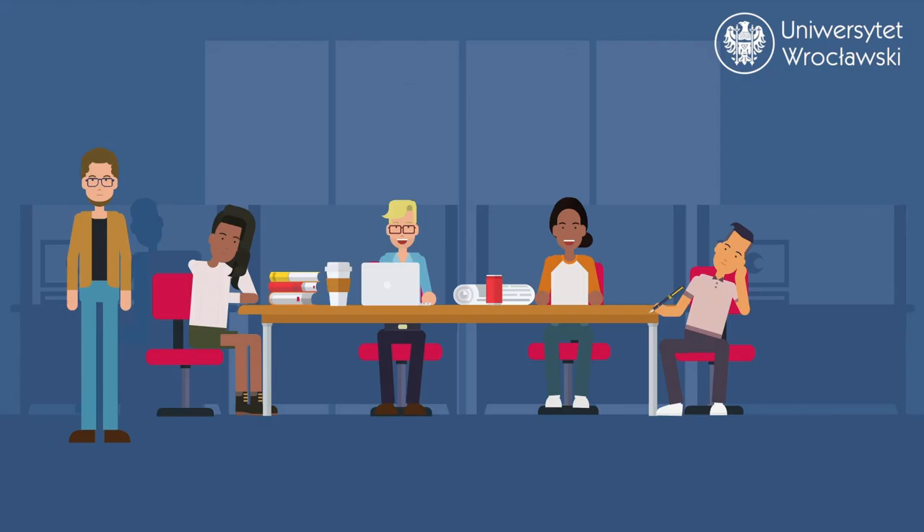During smaller meetings organized by each faculty, you will meet the coordinator of your study program and your future classmates.